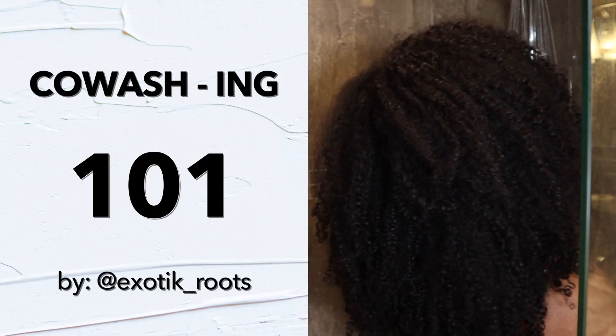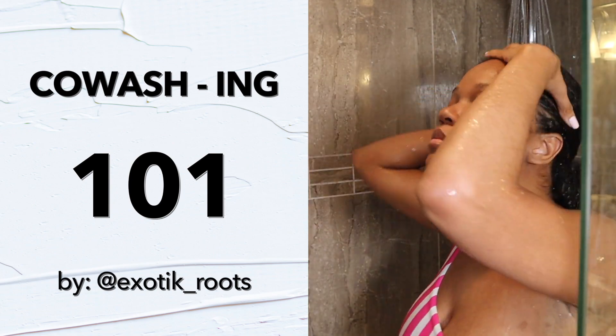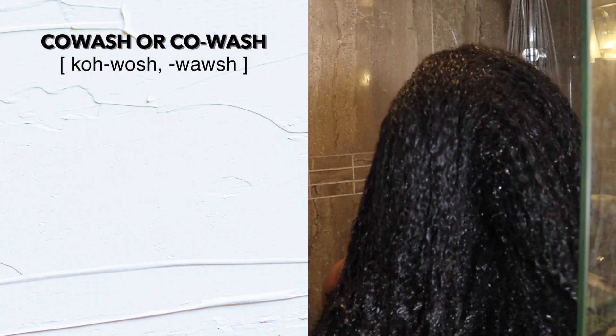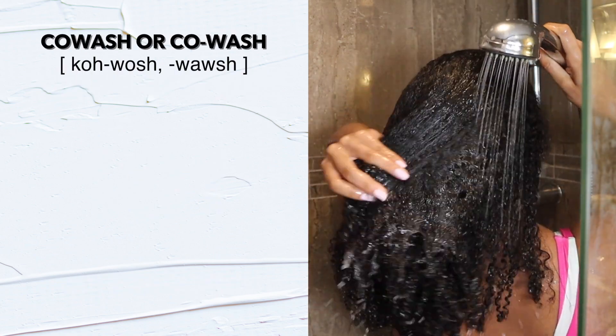Hi guys, welcome or welcome back to my channel. Exotic Roots here. I make natural hair and lifestyle videos. Today, we'll be talking about co-washing. What is it exactly? Do you really need it within your hair routine?